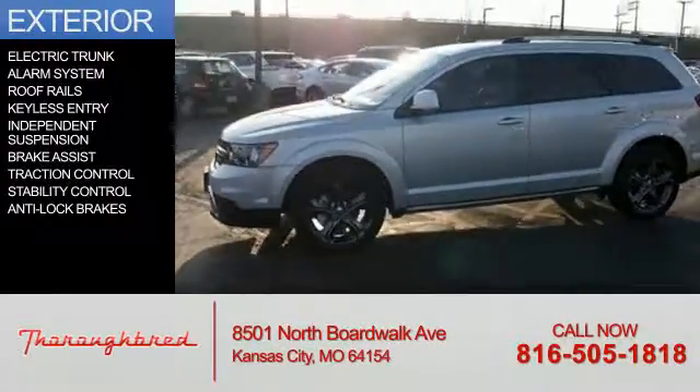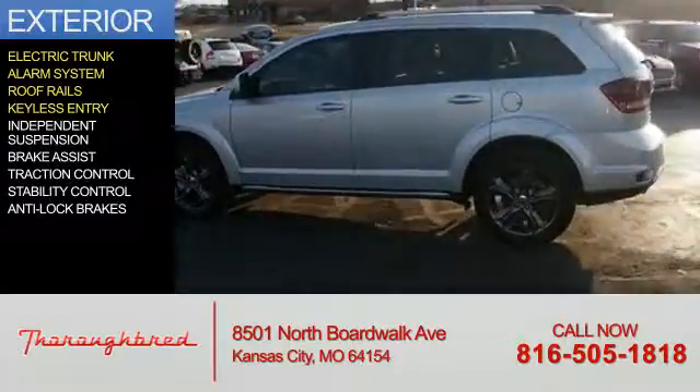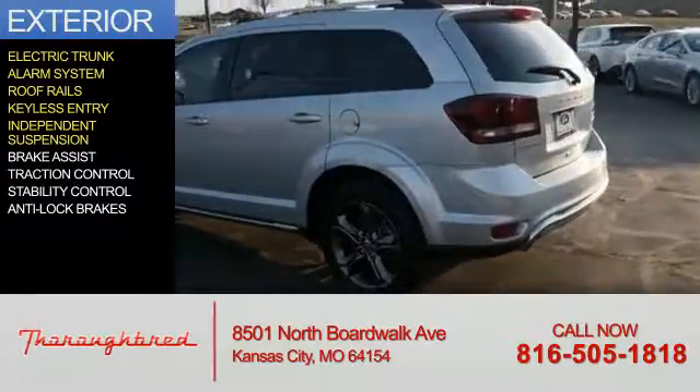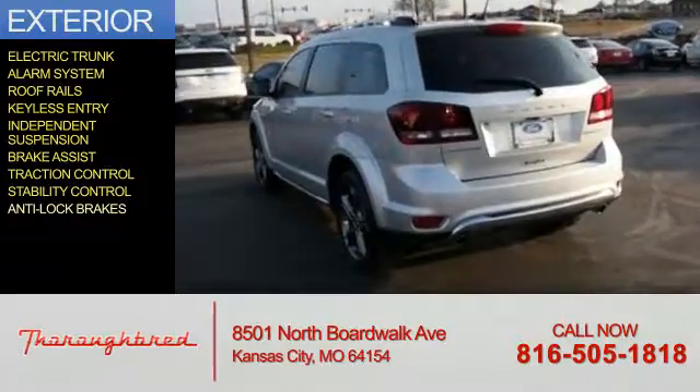The features include electric trunk, an alarm system, roof rails, keyless entry, independent suspension, brake assist, traction control, stability control, and anti-lock brakes.